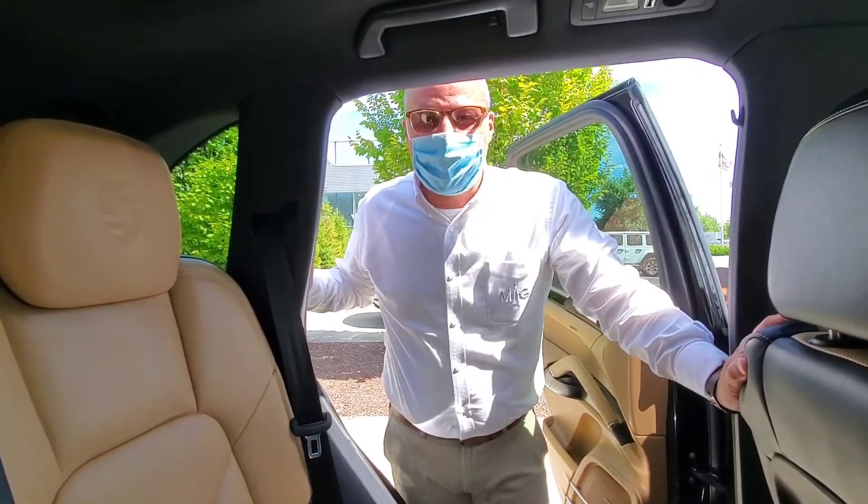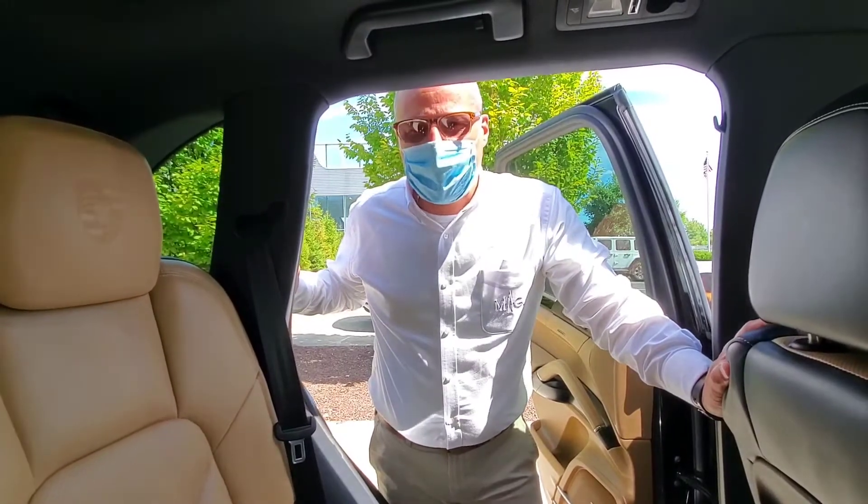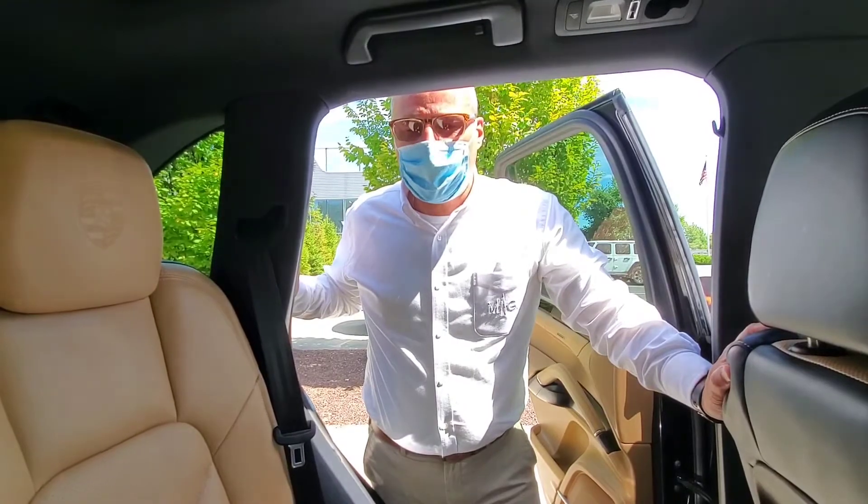Hi, my name is Jonathan Heminger. I'm with Midwestern Auto Group Porsche. I wanted to show you today on this 2018 Porsche Cayenne one of the unique features: the sliding second row back seats.